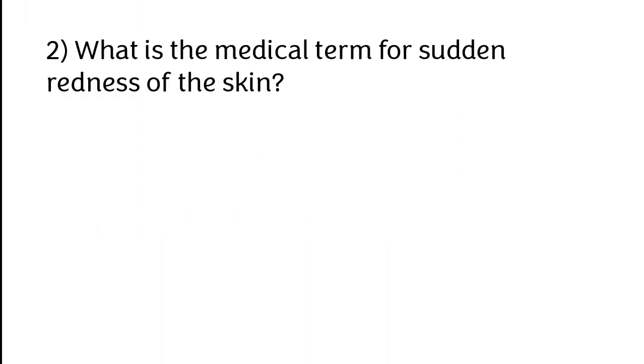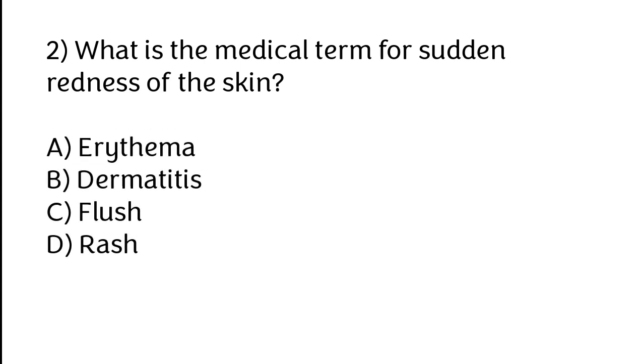What is the medical term for sudden redness of the skin? Options: A) Arrhythmia, B) Dermatitis, C) Flush, D) Rache. The correct answer is option A. Arrhythmia is the medical term for sudden redness of the skin.